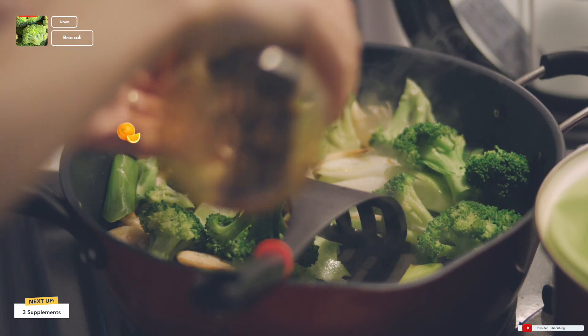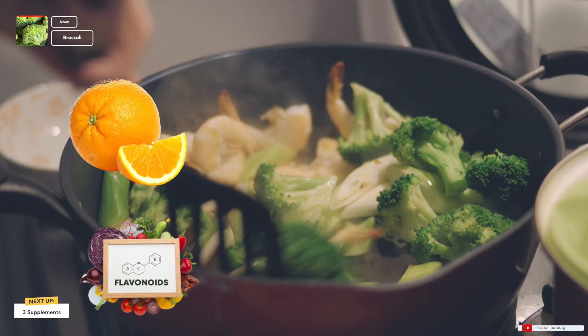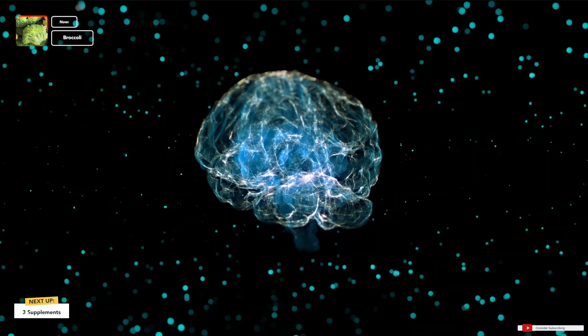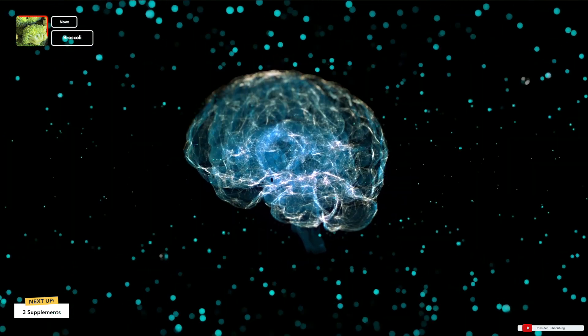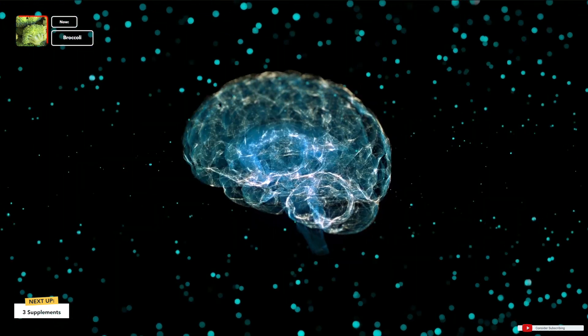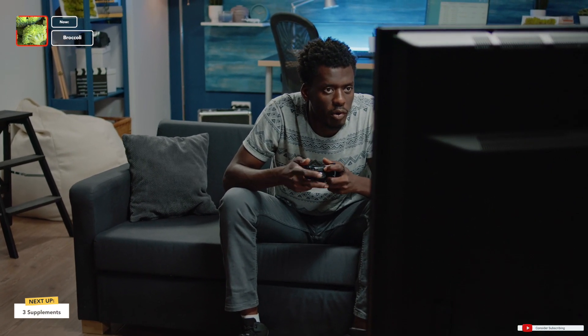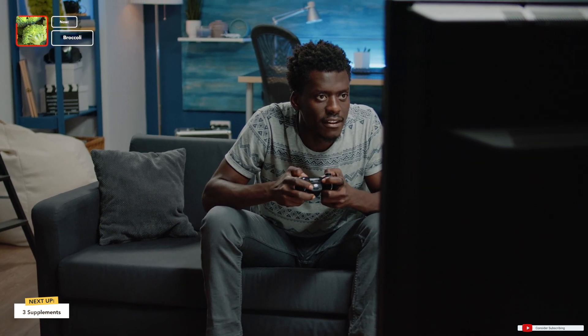Packed with antioxidants like vitamin C and flavonoids, broccoli offers neuroprotective effects, potentially shielding your brain from oxidative stress that can impact cognitive performance during those intense gaming sessions. While it won't instantly turn you into a gaming pro, having a little bit of broccoli is going to help you massively when it comes to gaming. If you want that mental edge, try to have some fruits and veggies overall — trying to get more nutrient-dense fruits and veggies in your diet are going to help you greatly.